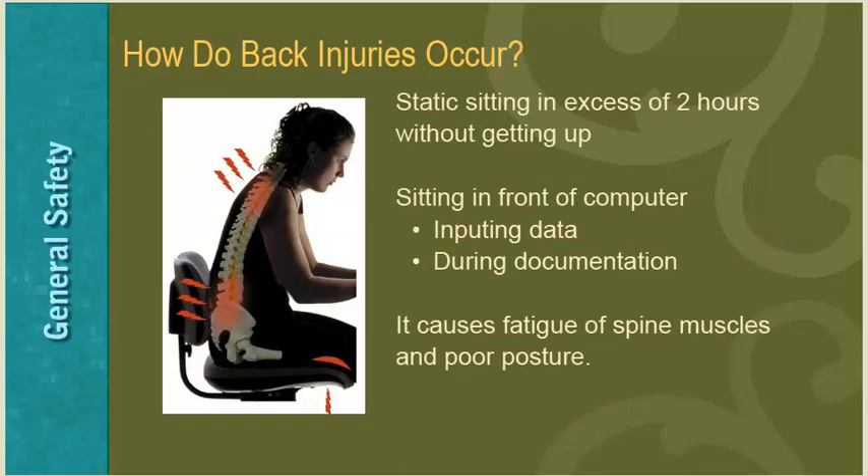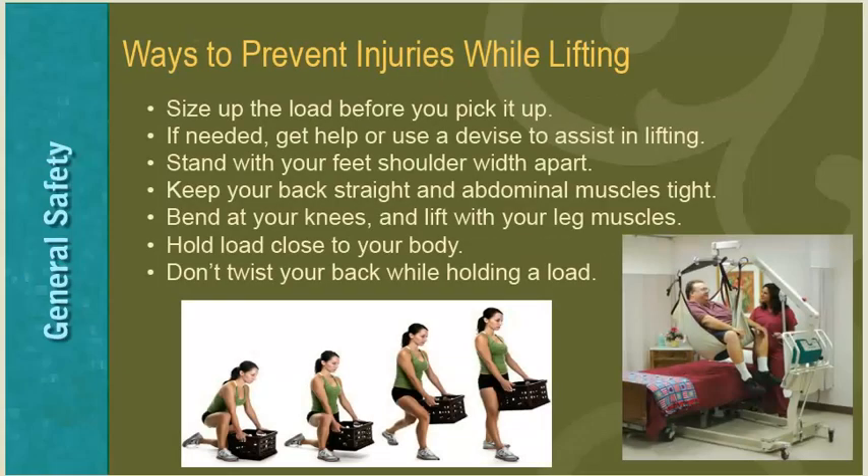Injuries can also occur from static sitting for long periods of time due to computer-based work environments, applying to business personnel inputting data and clinical personnel during documentation. Proper lifting technique requires spreading your legs hip-width apart for a good base of support, keeping your back in a neutral position from beginning to standing, and keeping the object close to your body at all times. When turning, always turn your feet in the direction you will be taking the object and avoid twisting your back, as muscles work inefficiently once the spine moves out of the neutral position.